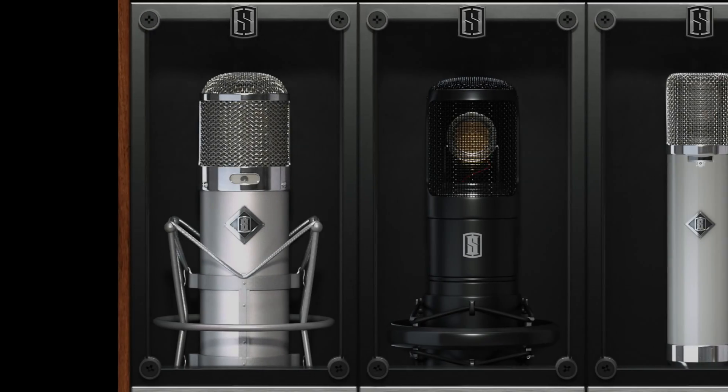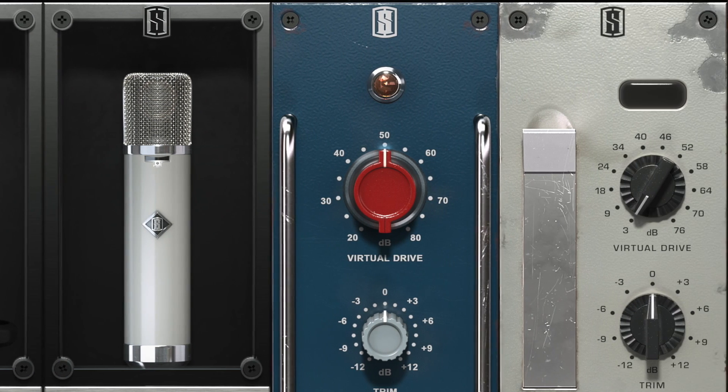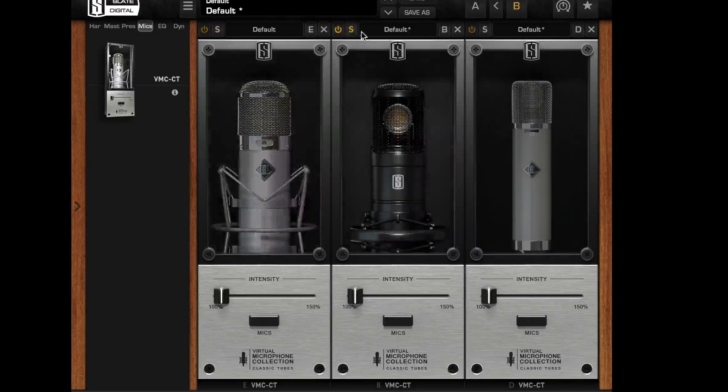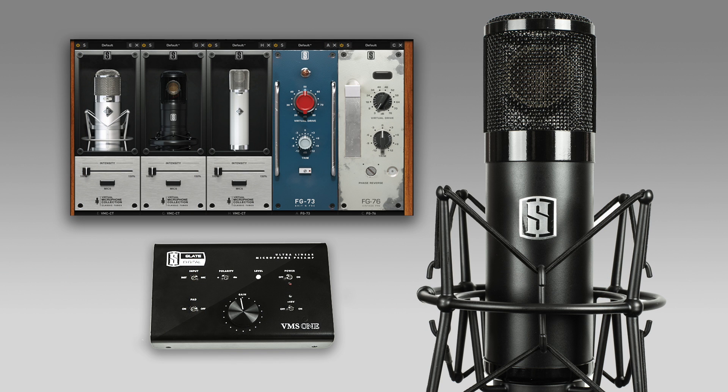What if you could have any vintage microphone you wanted? What if you could have a mic locker filled with dozens of the world's greatest mics and preamps available at your fingertips? What if you could audition virtual mics on any vocalist or on any instrument while you sit in your studio chair? Introducing the virtual microphone system from Slate Digital.